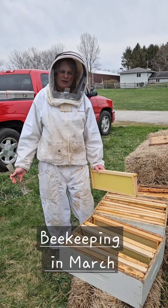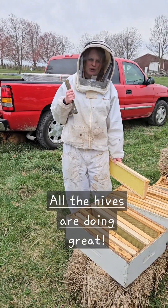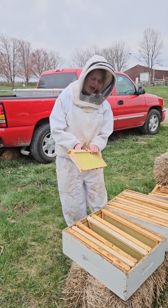This is Rachel with Curtis Orchard and we're out doing a little bit of beekeeping today. Last Friday I checked on all the hives and they're all doing great and they're ready for another box. So I am pulling all my boxes out that have had brood in them.